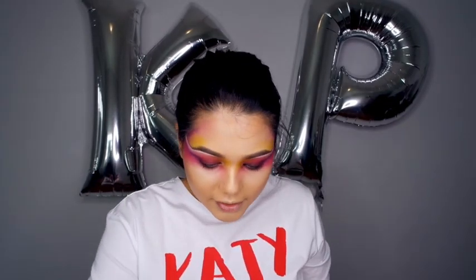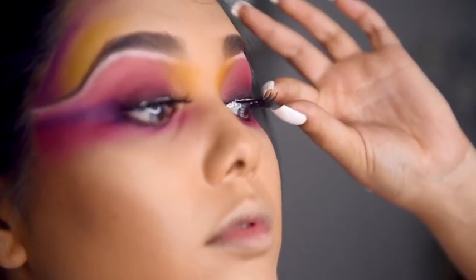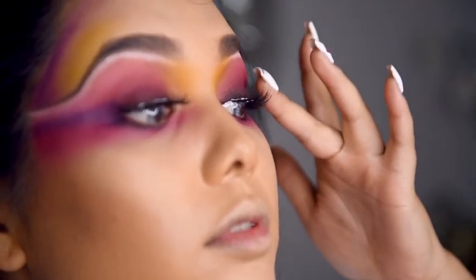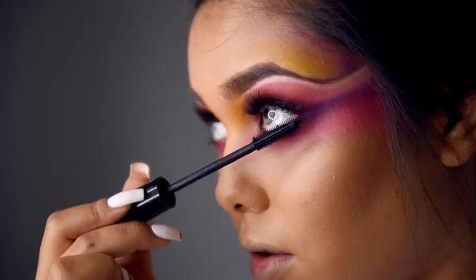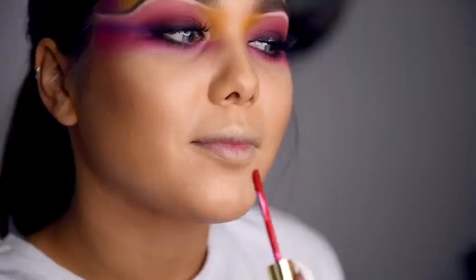Now that the eyes are done, we're going to be adding our lashes. While we wait for the glue to dry, we can just add our mascara. Then the last step is to add your lipliner and lipstick.